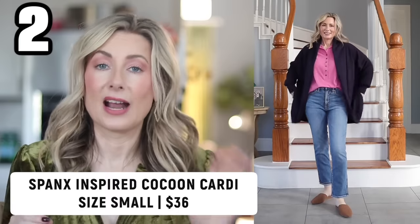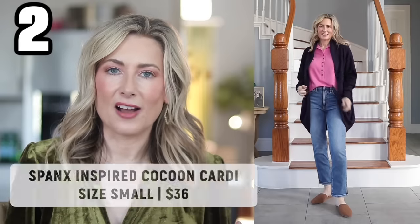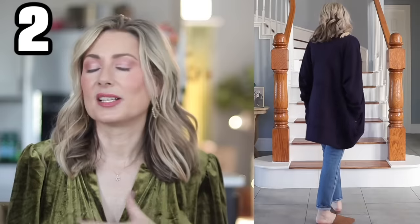The other piece I ordered is this lookalike for the Spanx Air Essentials Cocoon Cardigan, and I will say this one is a lot closer if you're trying to compare apples to apples. It's still not exactly the same, but it's close enough. The fabric still isn't quite at the same level of lightness and softness, but it's much closer. The Amazon version runs a lot bigger and longer — not a negative or a positive, it just is. There are way more color options and the price point is fantastic. I would not hesitate ordering either of these.